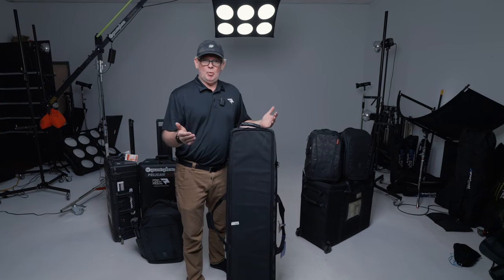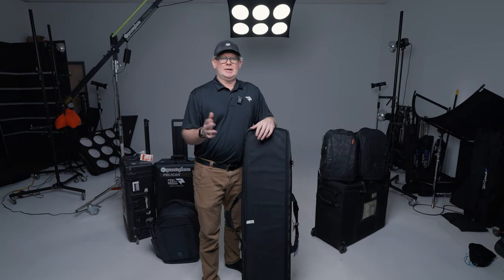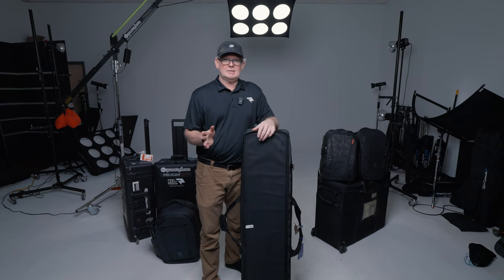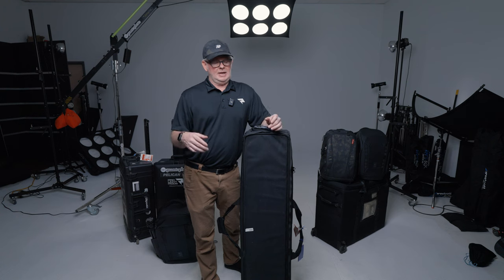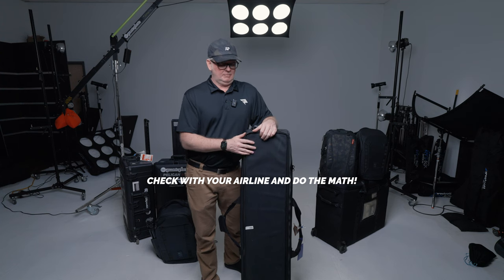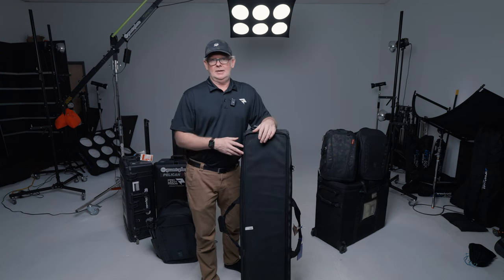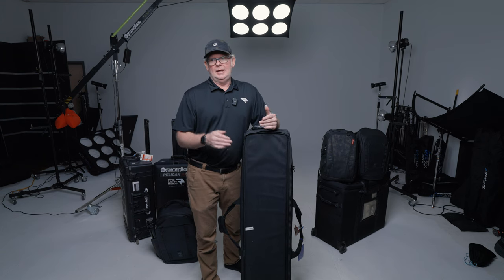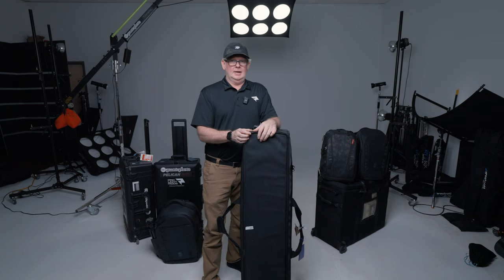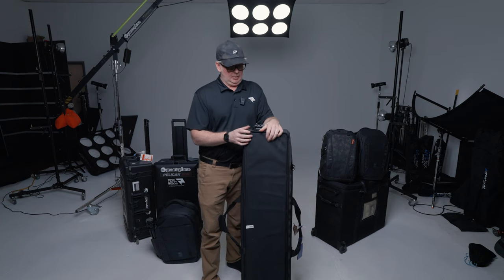A tip I've talked about in the past when it comes to flying with gear: if you're flying with several cases — two or three — it's almost easier to upgrade your ticket to first class or business class, because then overweight fees are exempt and you automatically get extra checked bags. When you start doing the math from a coach seat and add luggage fees, it can quickly add up to the cost of a first class ticket.